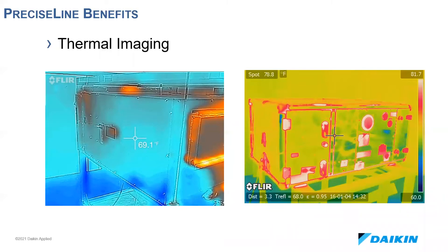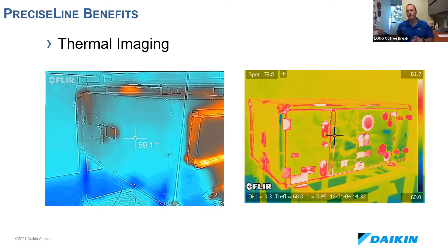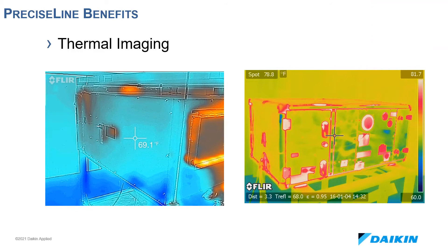The panel construction also allows the unit to be thermally broken. Here's a thermal image of a Precise Line unit compared to a Destiny unit. We are in the process of replacing all our Destiny offerings. Our Destiny product also has one-inch double-wall construction, but the Precise Line panel construction is superior at keeping the conditioned air in. This will help eliminate panel sweat and make the system more efficient overall. Efficiency is the name of the game.